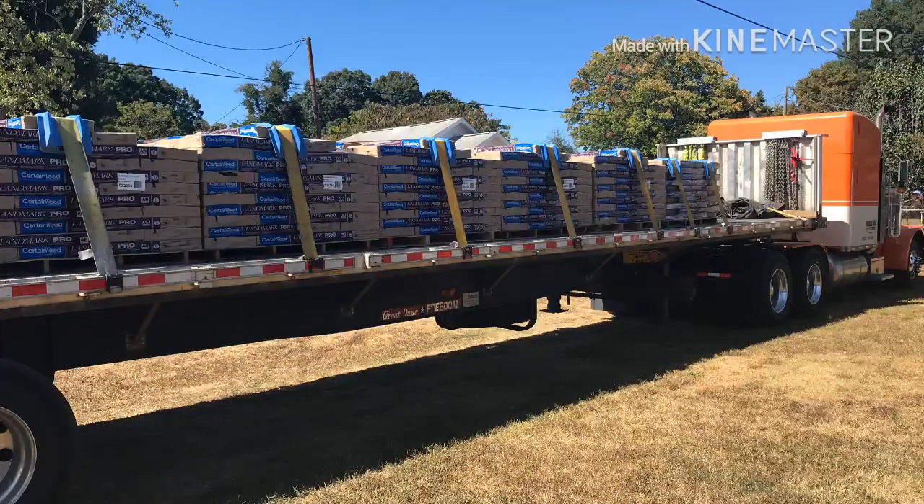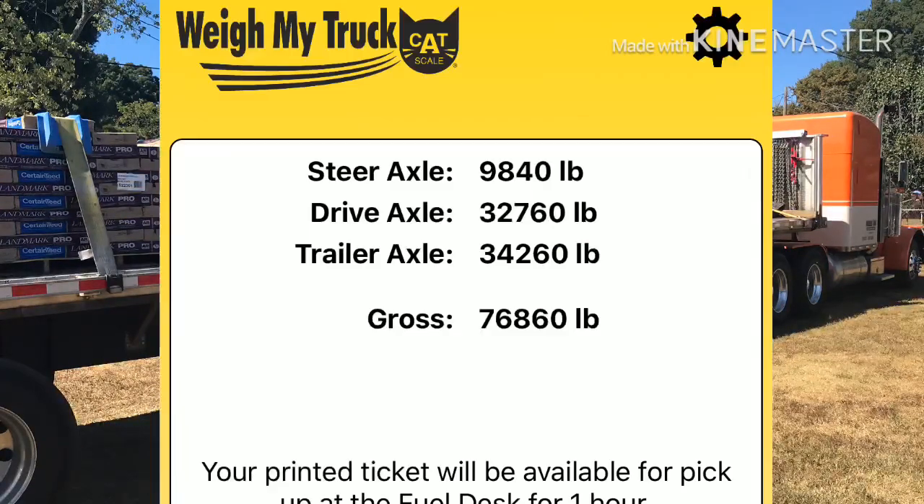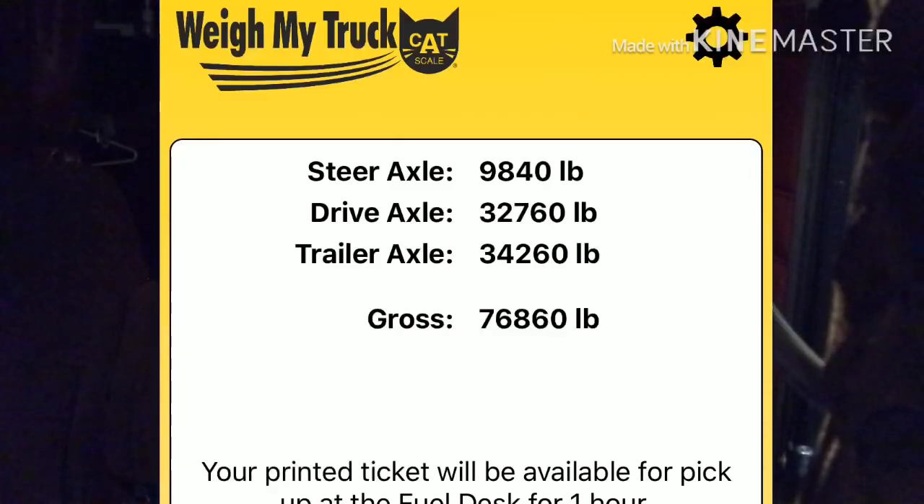So we got up here, we're going to be getting unloaded here shortly, go up here and get that next load and get my ass home. Because I'm one tired driver.